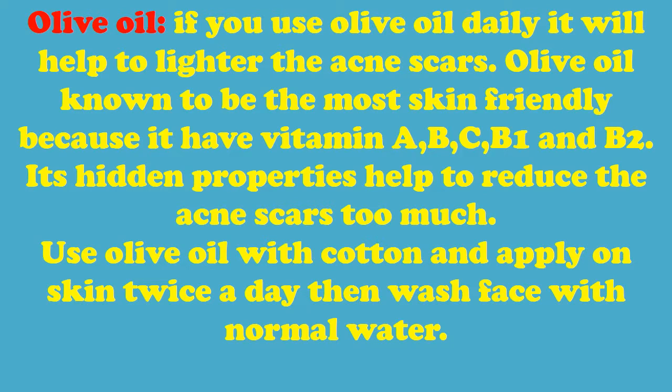Olive oil, if used daily, will help to lighten acne scars. Olive oil is known to be the most skin-friendly oil because it contains vitamins A, B, C, B1, and B2. Its properties help to reduce acne scars significantly. Apply olive oil with cotton on the skin twice a day, then wash your face with normal water.